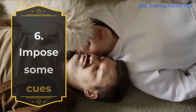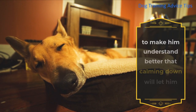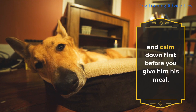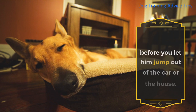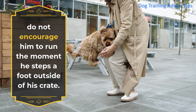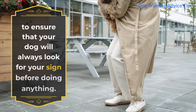6. Impose Some Cues. You might want to impose several cues when you are training your dog to make him understand better that calming down will let him get what he wants. For instance, ask the dog to sit down and calm down first before you give him his meal. You should also ask the dog to wait for your cue before you let him jump out of the car or the house. Talk to your dog softly and do not encourage him to run the moment he steps a foot outside of his crate. Imposing these cues in your training is important to ensure that your dog will always look for your sign before doing anything.